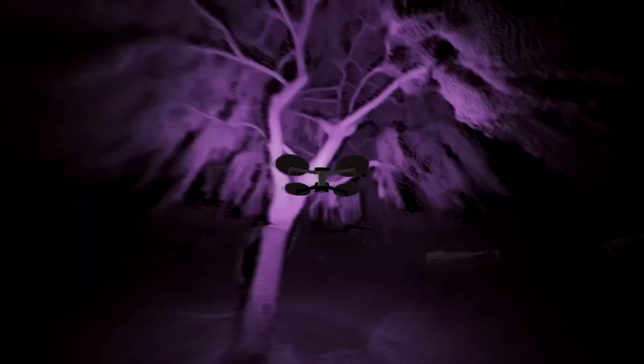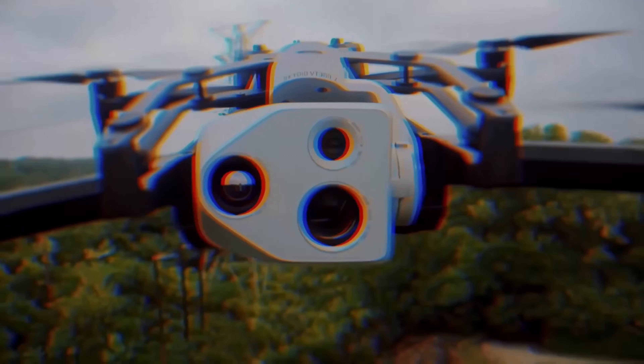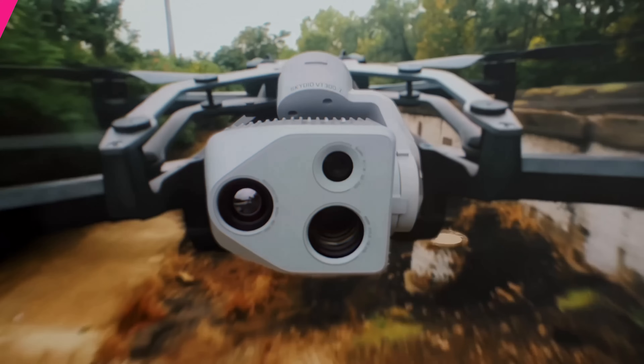I certainly hope that now that Skydio has a competing drone with these platforms, they're going to stop sending money to people to lobby so that they can get other brands rejected and not allow public safety to buy DJI or Autel, so they can sell their own drones. Hopefully they can stop doing all that and have their drone compete based on quality and pricing. We can't wait to get our hands on one to test it.